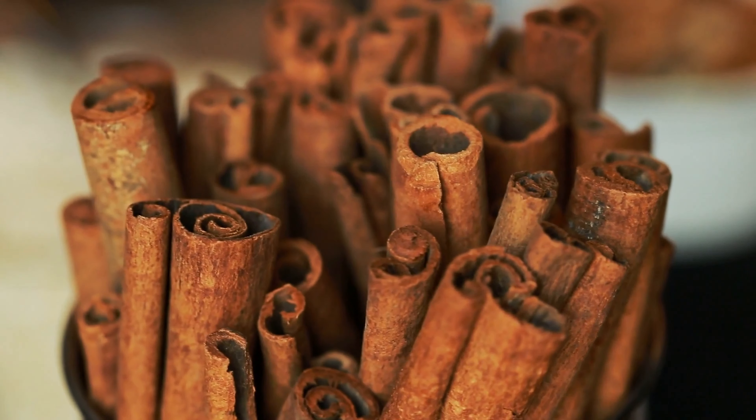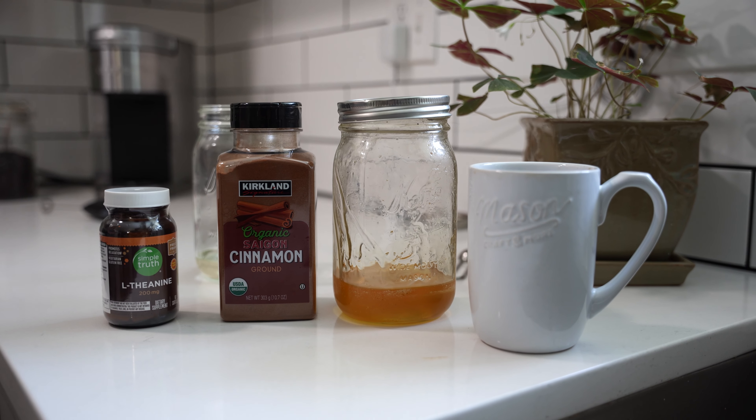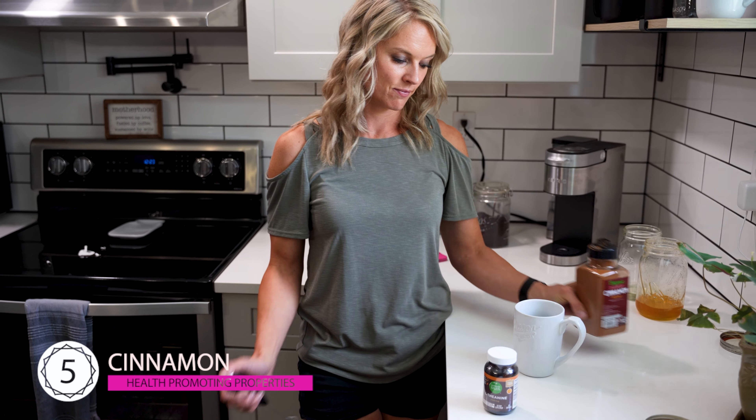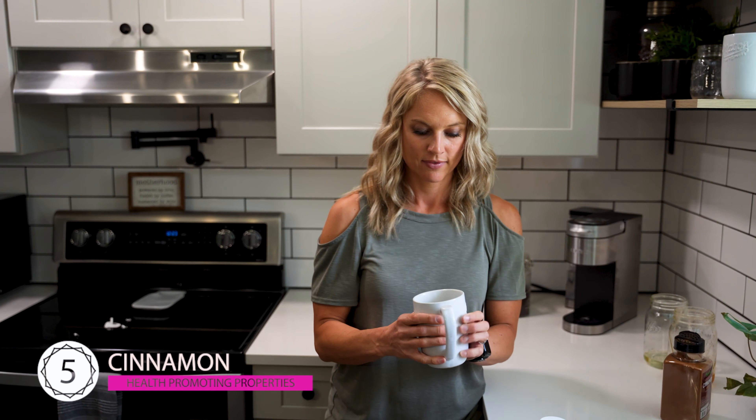Lastly, number five: cinnamon. It's a spice known for its health promoting properties. Adding cinnamon to your coffee not only imparts a warm, spicy flavor but also brings tons of benefits, including anti-inflammatory effects and improved insulin sensitivity. Cinnamon contains a compound called cinnamaldehyde, which has potent antioxidant and anti-inflammatory properties, helping to fight infections and repair tissue damage. Sprinkle a quarter to a half teaspoon into your brew and stir it well — it adds great flavor and a ton of health benefits.